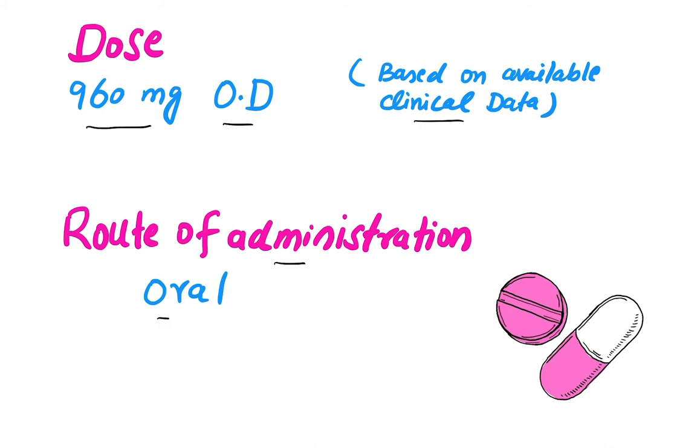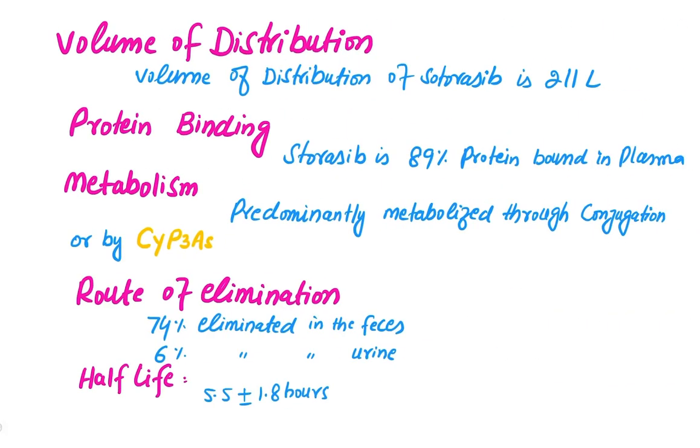The route of administration is oral. The volume of distribution of Sotorasib is 211 liters. Protein binding: Sotorasib is 89 percent bound to plasma proteins. It is predominantly metabolized through conjugation or by CYP3A4 from the cytochrome P450 family. Regarding elimination, 74 percent is eliminated in the feces and 6 percent in the urine.